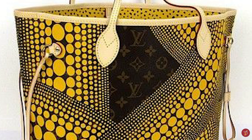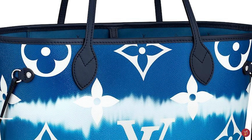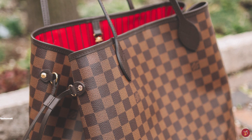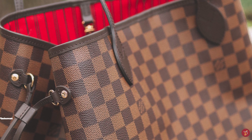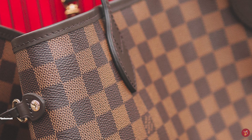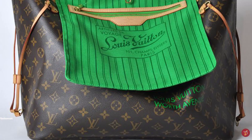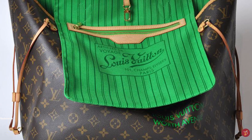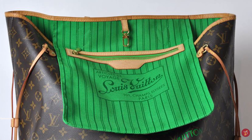The Louis Vuitton Neverfull bag is commonly offered in the brown-checked Damier Ebony canvas, the white-checked Damier Azur canvas, and the signature Louis Vuitton monogram canvas. Both the Damier Azur canvas and the monogram canvas come with a natural untreated cowhide leather trim and handles which develop a patina over time, whilst the Damier Ebony canvas comes with a coated leather trim and handles. The Neverfull bag is also available in the Epi leather and the Monogram Empreinte.